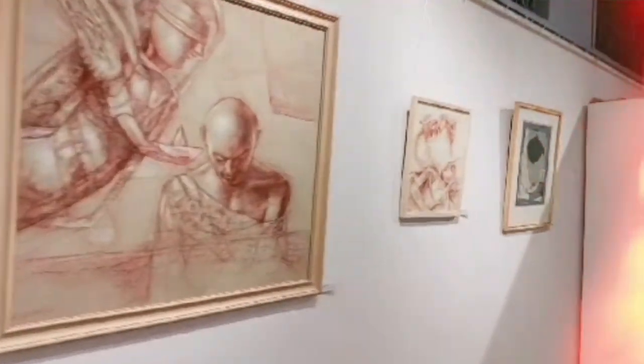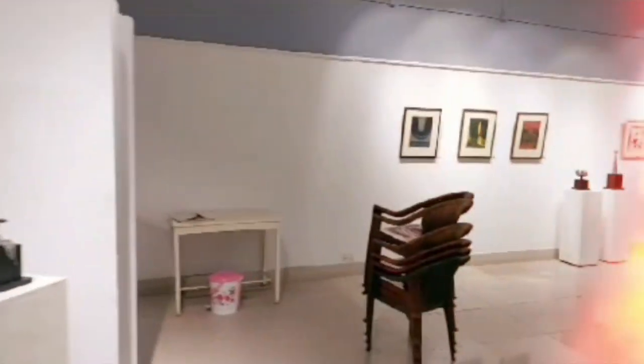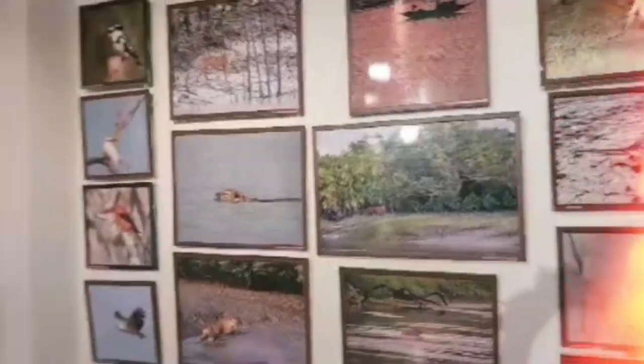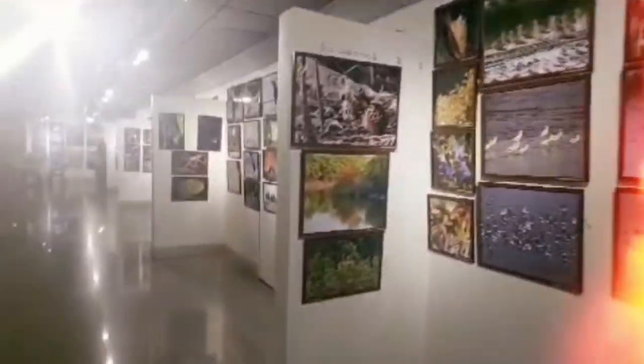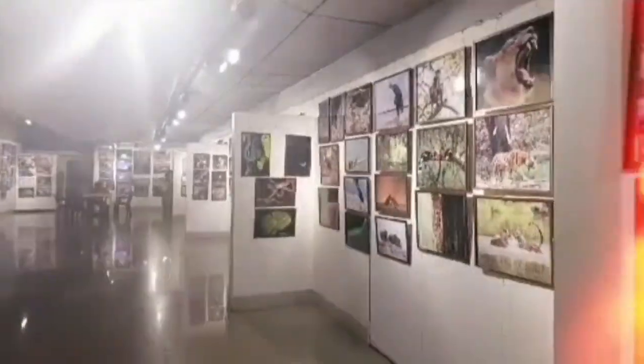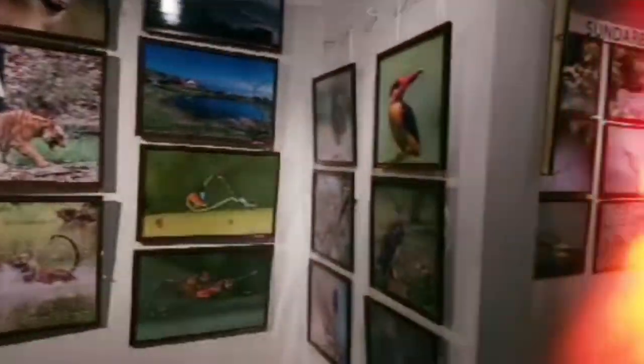The first thing we saw is that in the gallery — let's get to the photo of the gallery. This is the photo of the gallery.